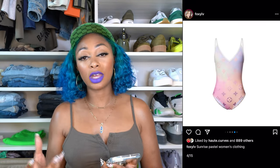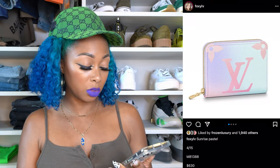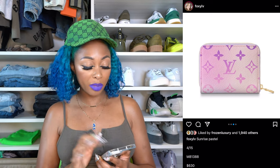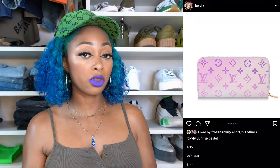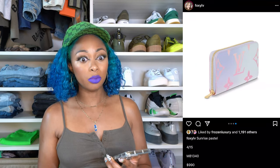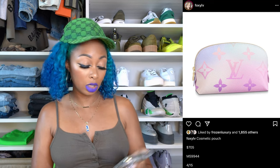Going back to Sunrise Pastel, there's a wallet option: the zippy coin card case for $630, SKU — it has two little sections with room for cards, a smaller monogram on the back and the larger on the front. If you don't really like the small one, there's a longer wallet for $990, with a smaller monogram on the back, larger on the front, more card space, and a zipper compartment in the middle. There's also a cosmetic pouch in the Sunrise Pastel color scheme that retails for $705.